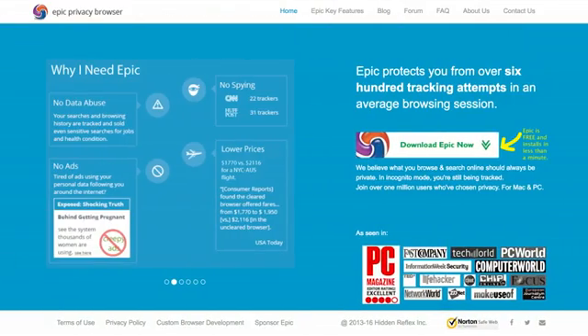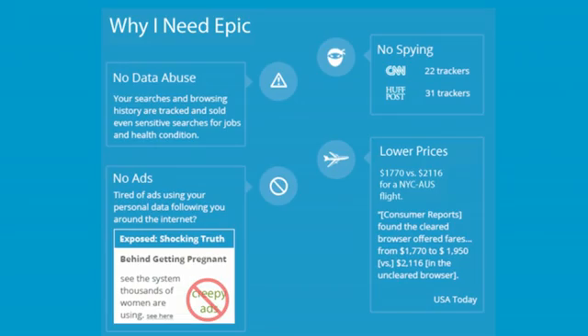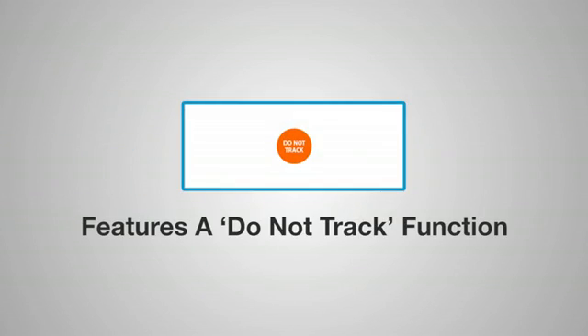Epic is a super minimalist browser which strips out every unnecessary feature in the name of privacy. It shields your IP address, helps you to stay anonymous, and features a Do Not Track function once you end a browsing session.